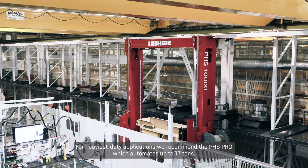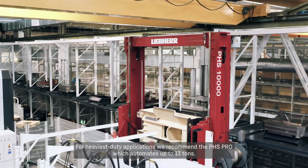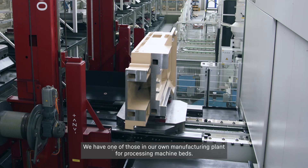For the heaviest duty applications, we recommend the PHS Pro, which automates up to 13 tons. We have one of those in our own manufacturing plant for processing machine beds.